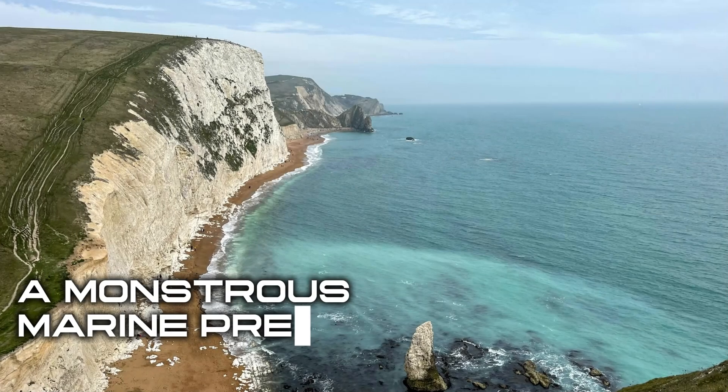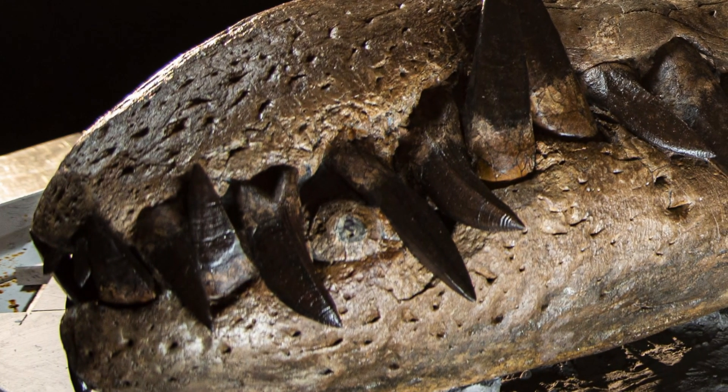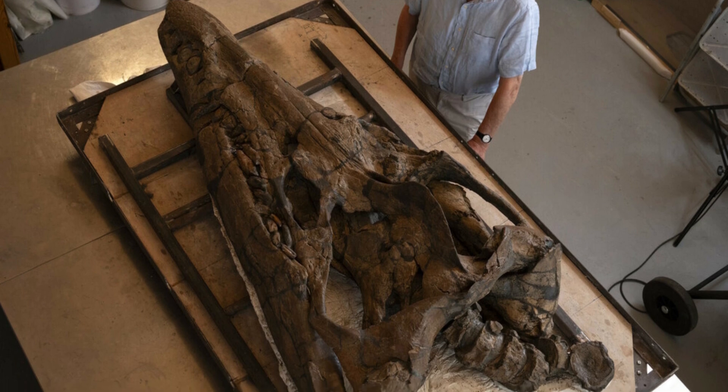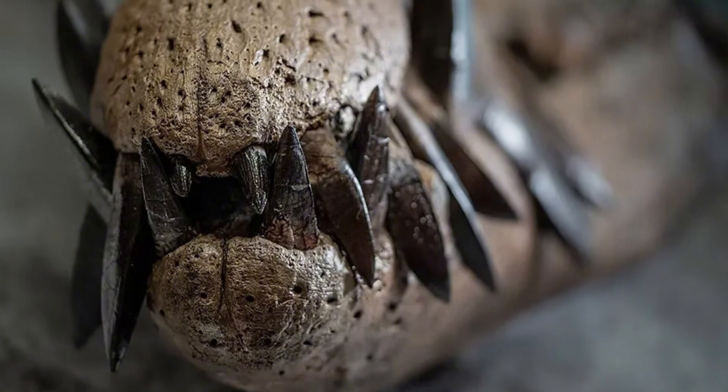In 2003, fossil hunters in Dorset, England, stumbled upon the remains of a creature that could haunt your dreams — a massive pliosaur. Measuring an estimated 40 feet or 12 meters in length, this beast had a jaw so powerful it could probably crunch a small car, not that it ever had the chance.